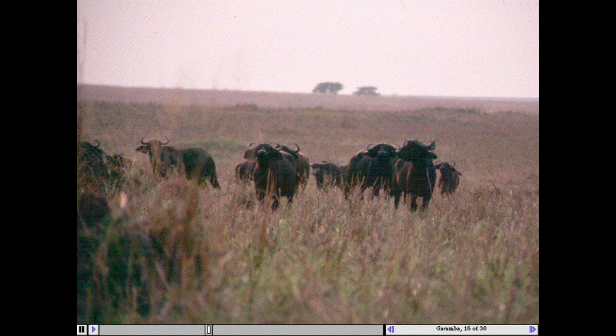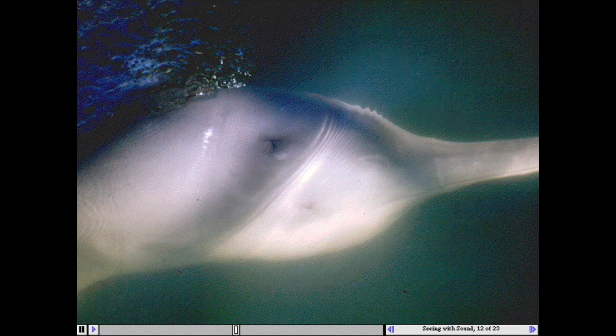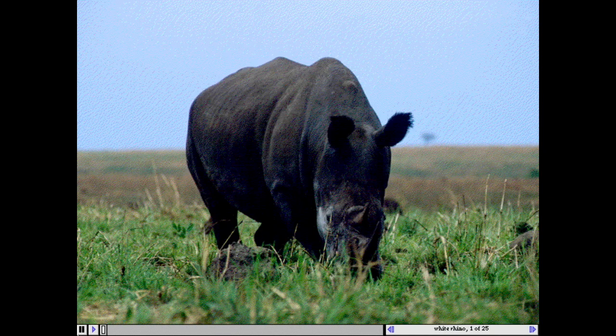More than 700 color photographs reveal the magnificent lands to which they traveled and the endangered species that they visited, such as the Yangtze River Dolphin, the Komodo Dragon, the Mauritius Kestrel, and the Northern White Rhino.